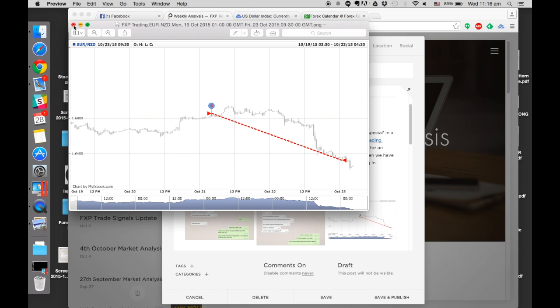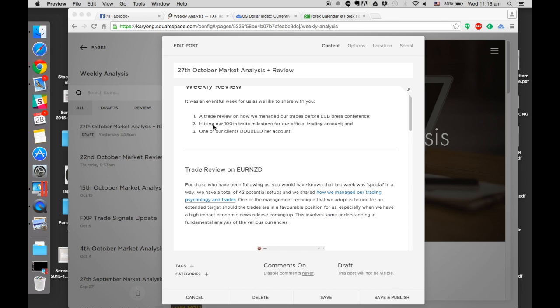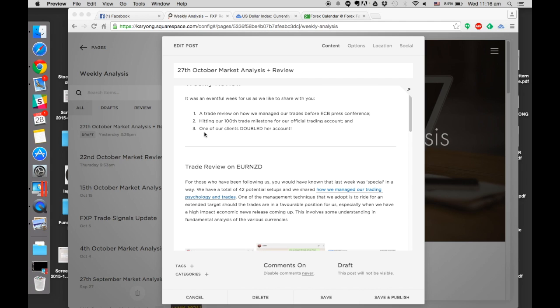The next thing I want to share is hitting our 100-trade milestone. This account we started back in June last year to officially track our signals and show people that it can be done. We reached our 100th trade this month in October - something of a mini celebration from our end.